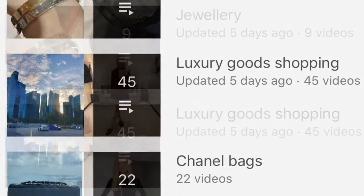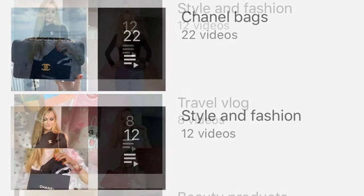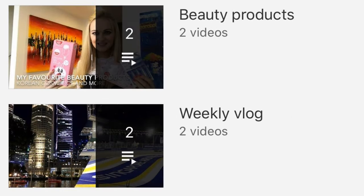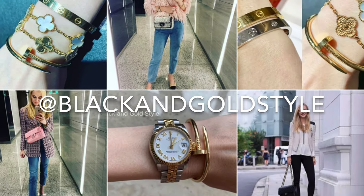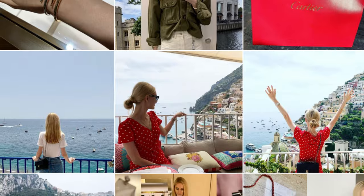If you like this video, please consider giving it a thumbs up and subscribe to my channel — I post once a week. I have quite a few videos about jewelry, luxury shopping, fashion and style, beauty products, and travel vlogs as well. Follow me on Instagram — I post three to four times a week and also share updates via Instagram Stories. Have a great day and I'll see you next time — bye!